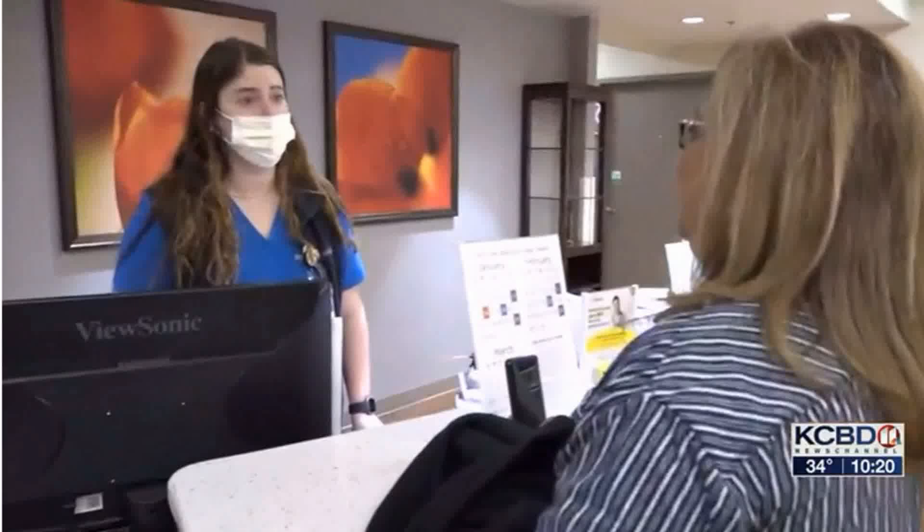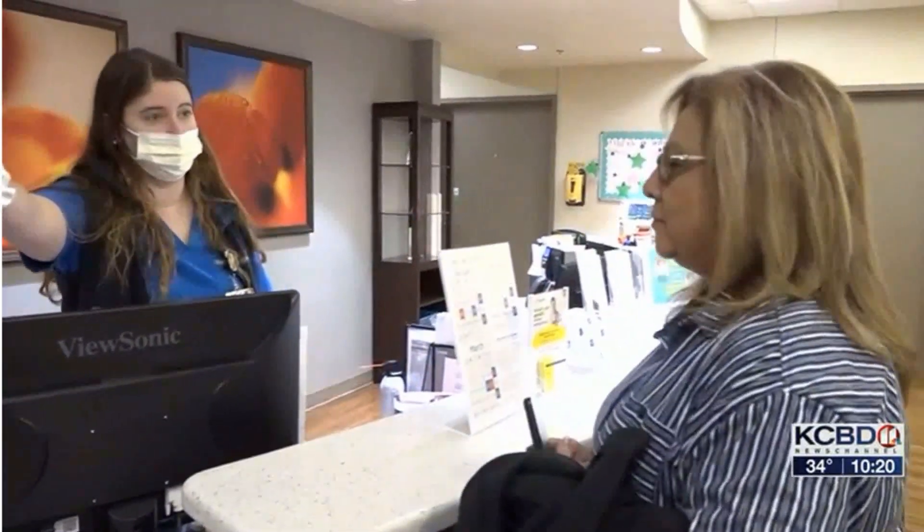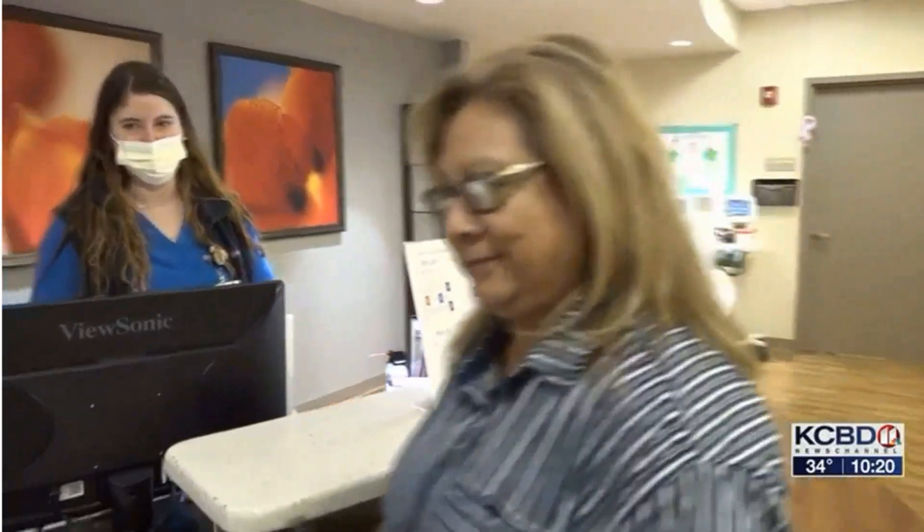Dora Sanchez says it was scary enough to learn she had breast cancer, but even worse to consider what was first recommended. When I was addressed with that, I said no, I can't do that. You know, emotionally, I don't know if I could handle it. Losing a breast? Losing a breast.